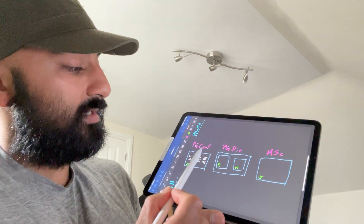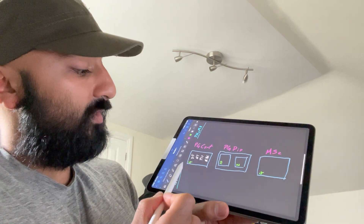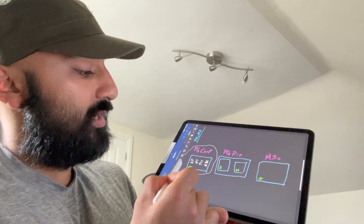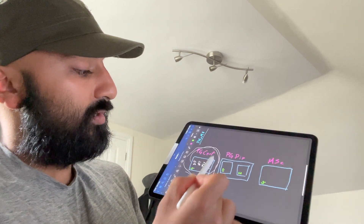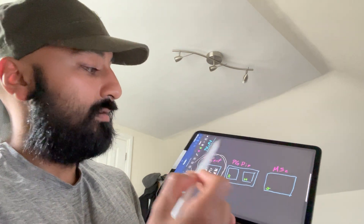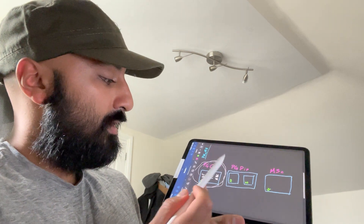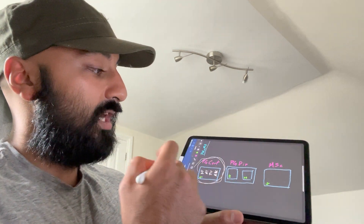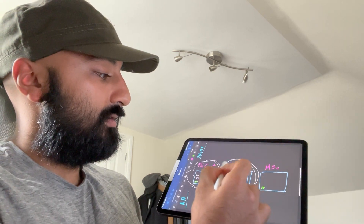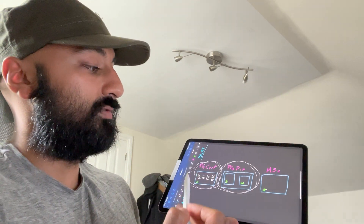Your master's program is split into three thirds. The first four modules count as your postgraduate certificate. You can do those four and just leave the program, and you'll get a postgraduate certificate in Psychology and Neuroscience and Mental Health. However, if you want to move on to the advanced stage modules, your second third is a postgraduate diploma, which is slightly higher than a postgraduate certificate.